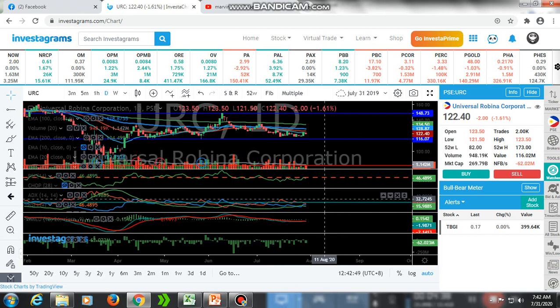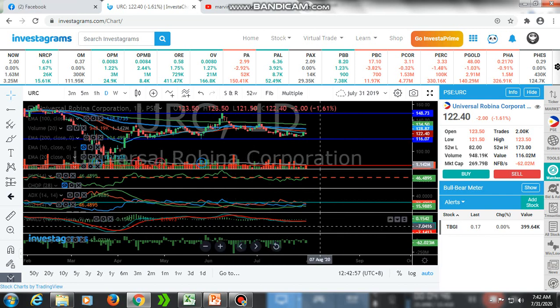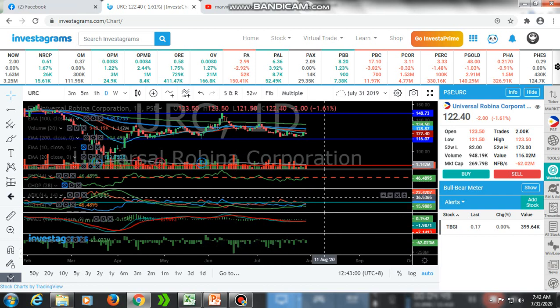That's all for today for our weekly review for all the PSEi stocks. We will do this bi-weekly — we will do a review every week. Hopefully you learned something here, and if you have any comments, just put them down below and we will discuss it. Thank you very much, God bless us all, and stay safe from COVID-19. Thank you.